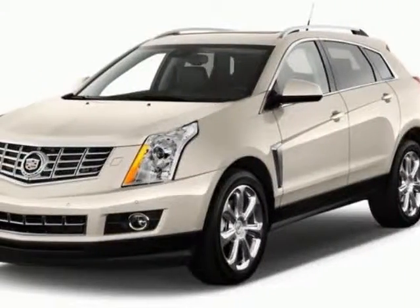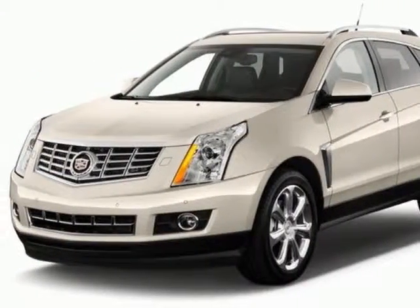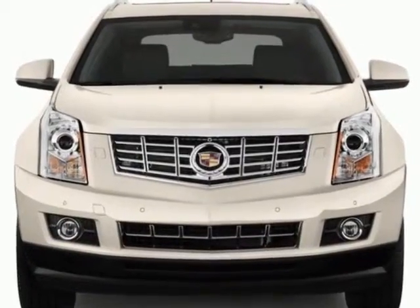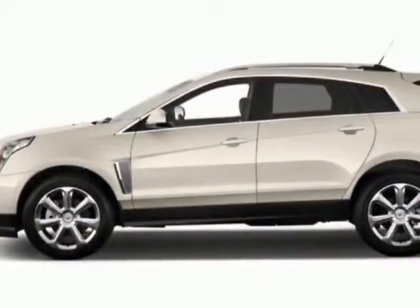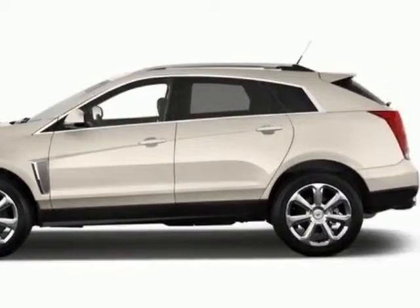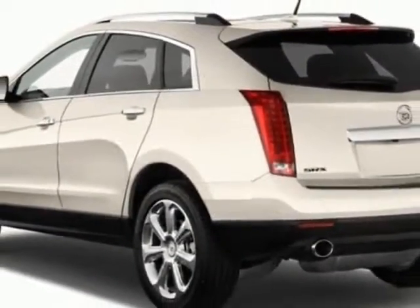Take a look at this new 2013 Cadillac SRX. For your protection, this vehicle has a full factory warranty. This vehicle gets an estimated 17 miles per gallon in the city and an estimated 24 on the highway.